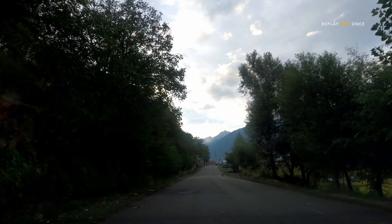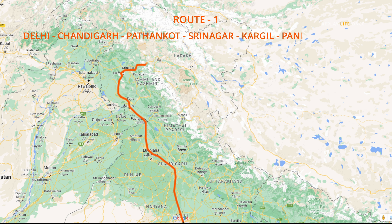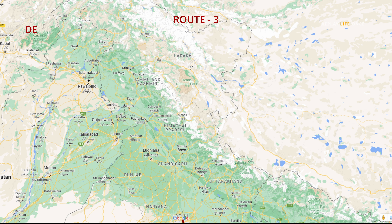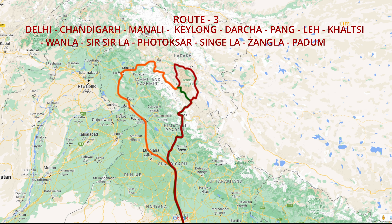There are three different routes to reach Zanskar Valley. Route 1 is via Kargil. Route 2 is via Darcha. Route 3 is the most dangerous and adventurous route through Photoxer. We chose a mix of Route 1 and 3.